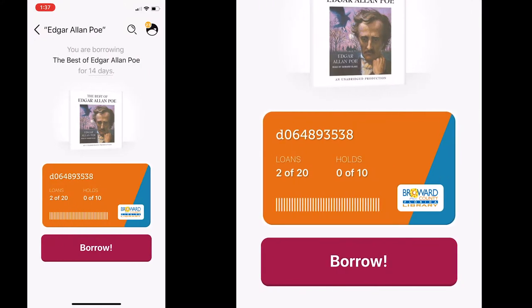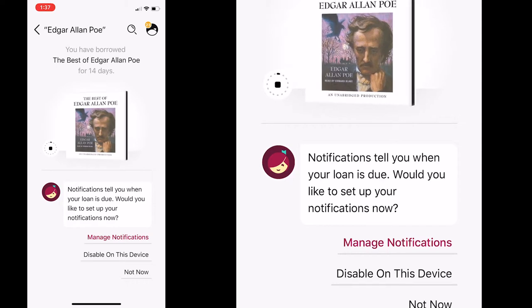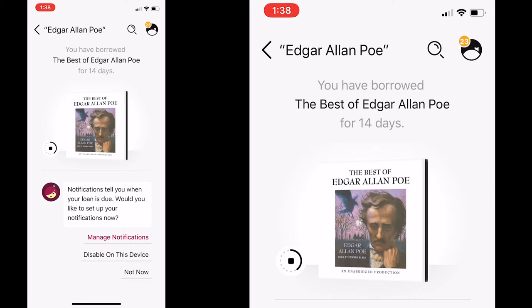I can just start listening to this audiobook right now. It's downloading on my phone so that when I go out in the car or walk my dog and I want to listen to it, I don't have to have an internet connection or Wi-Fi — I can just listen to it directly from my phone. However, I have only 14 days to listen to it. After 14 days it disappears from my library and it will also be removed from my iPhone. You can ask for notifications or disable them on the device.